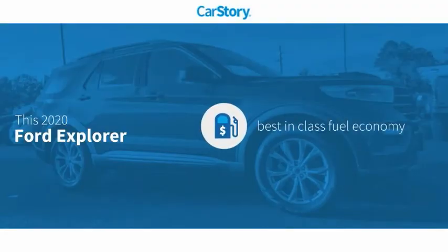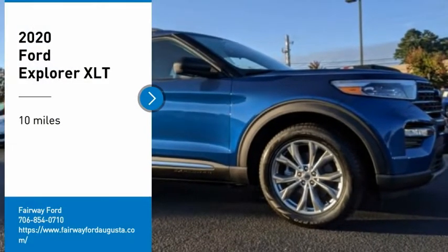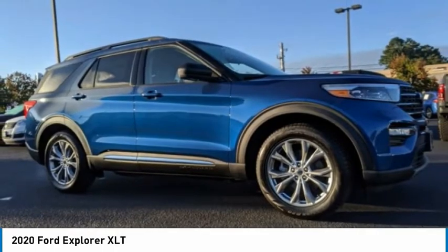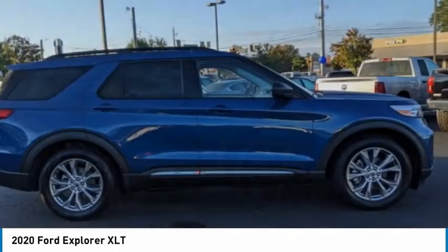Car Story research indicates this vehicle as having best-in-class fuel economy. Stop by and take a look at the 2020 Explorer. You've got a lot of capabilities to call on in a Ford Explorer. Don't underestimate your choices.